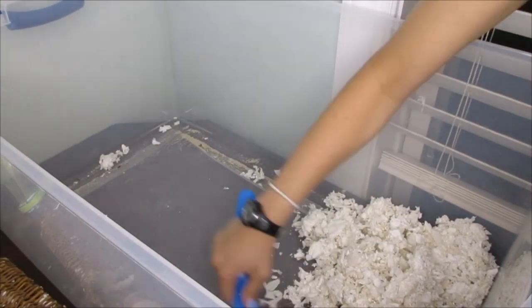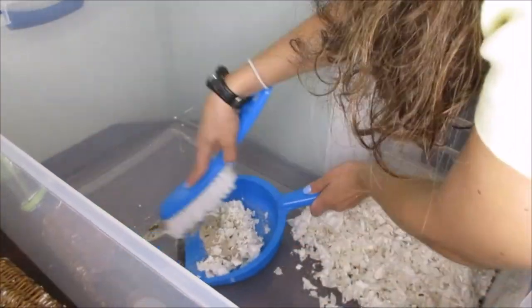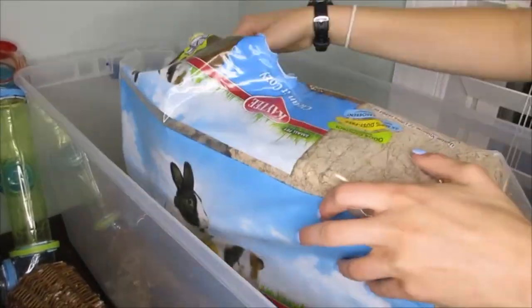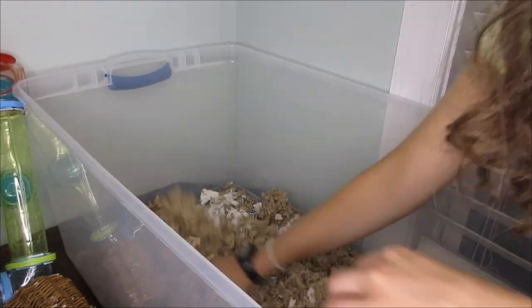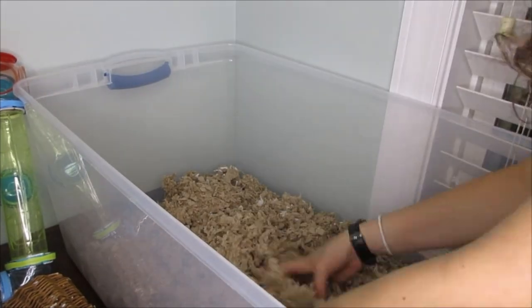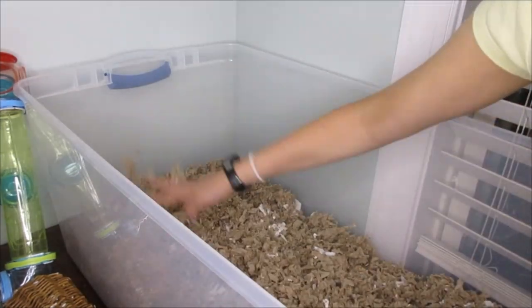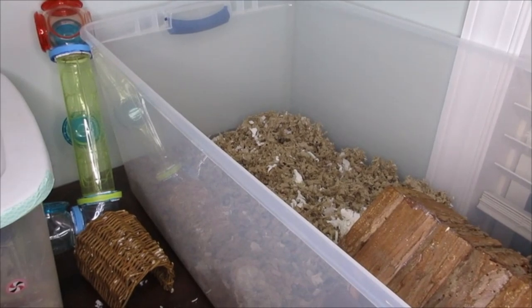Right now I'm scooping out some of the bedding — I like to leave some in there to keep a similar smell — and then I'm putting in the new bedding, mixing it with the old. I'm using the natural colored KT Clean and Cozy. I didn't even know they made a natural color; I'd only ever seen white. I thought it was really cool and I've been trying to make my cages look more natural lately.